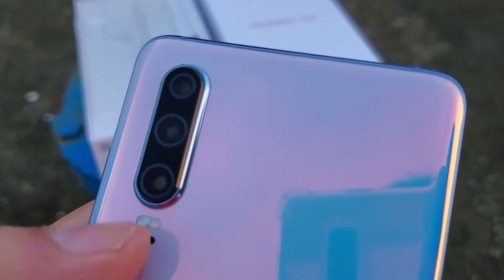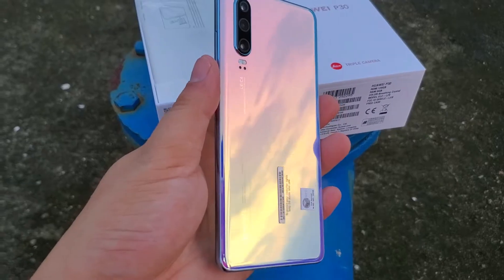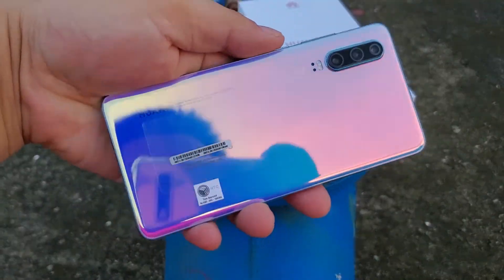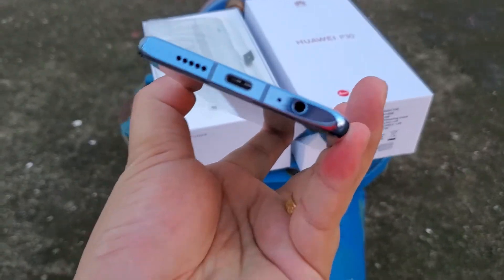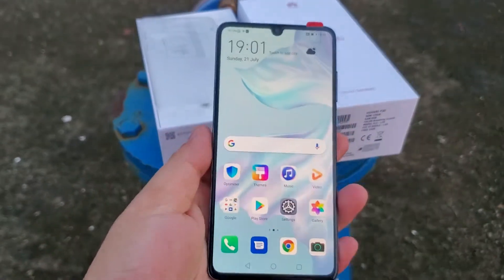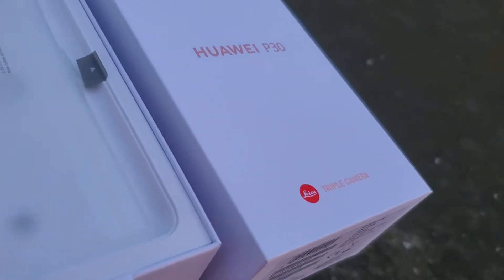The OLED display has beautiful colors. It's really a value-for-money smartphone with excellent, amazing design. Okay, now let's continue to check what's included in the box.